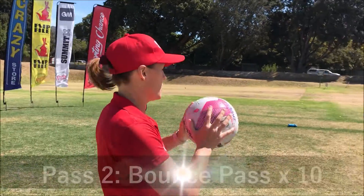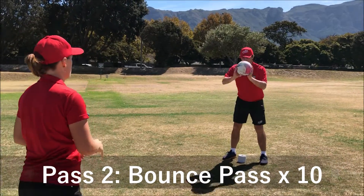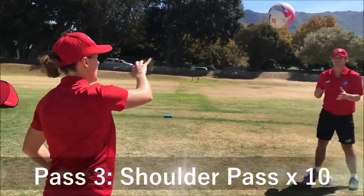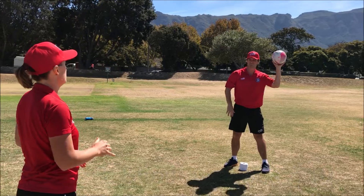The second pass is the bounce pass. 1, 2, 3, 4. Also 10 times. The third pass is the shoulder pass. 1, 2, 3, 4.